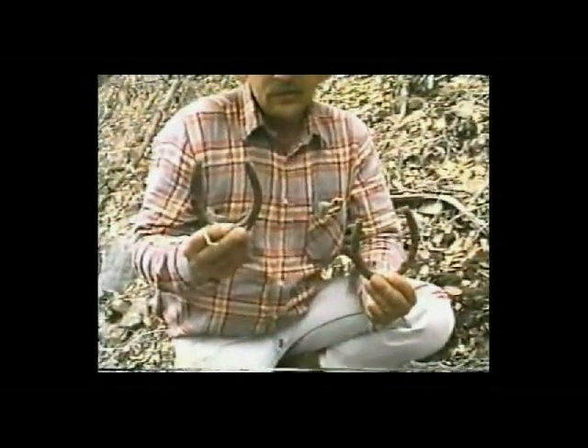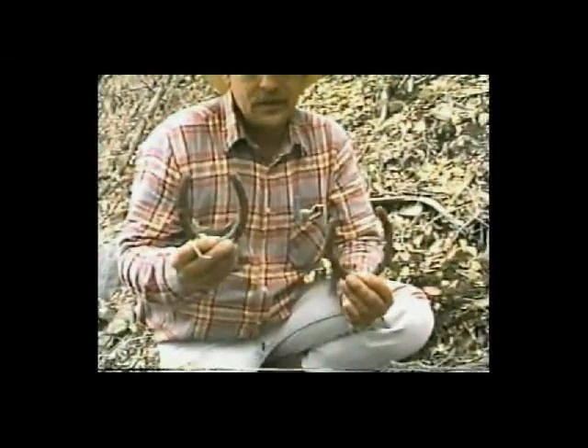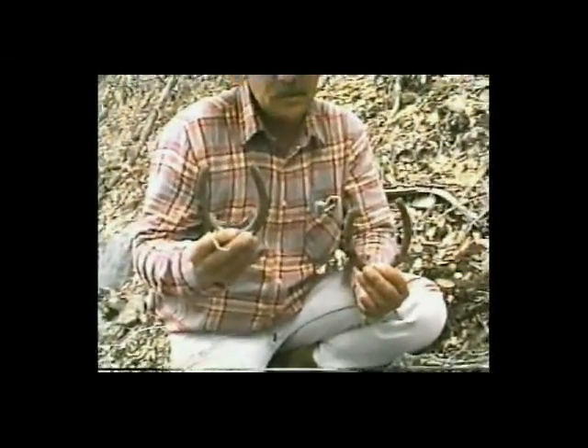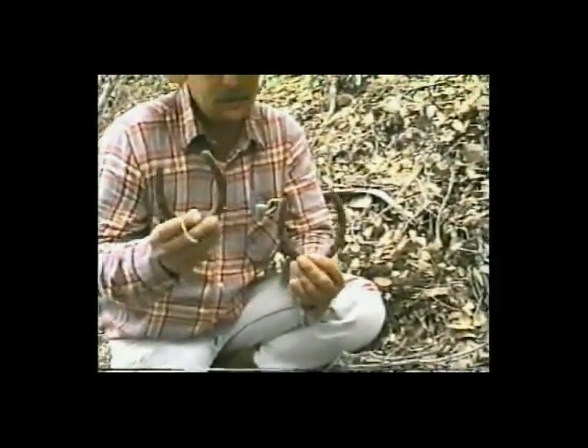The very same two horseshoes that you'll see in the other picture of me with the forest rangers, May the 12th, 1988 — they're still here. Nothing has been moved, nothing has been touched. Someone has been here, but no excavation as far as I know has been done.